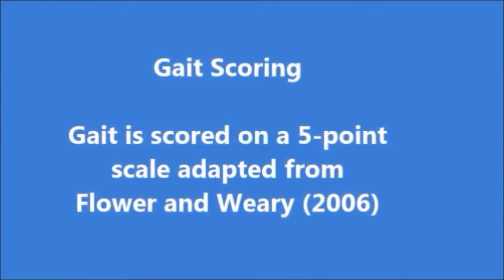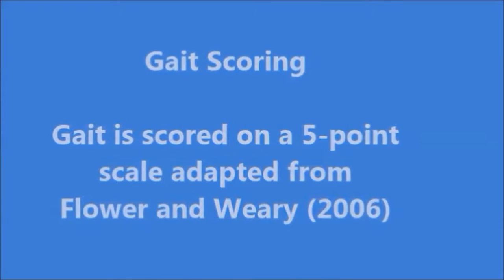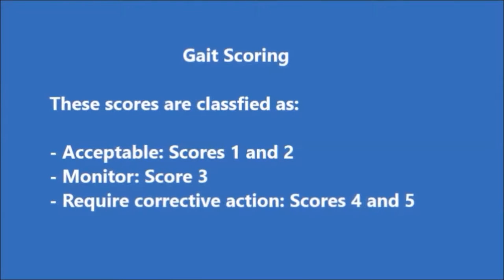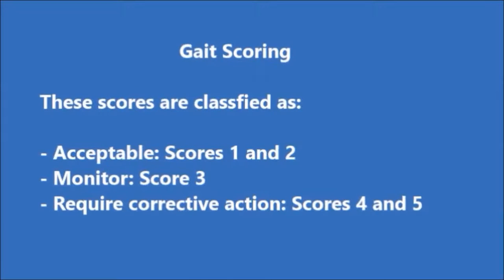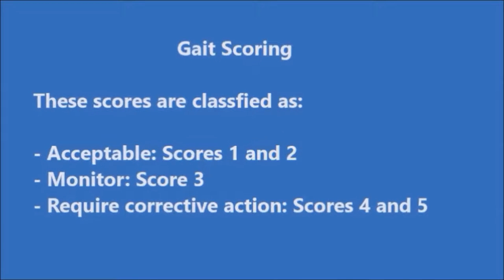Gait is scored on a 5-point scale, which was adapted by researchers Flower and Weary. Under ProAction's Animal Care Assessment, these scores are further classified into 3 categories: Acceptable, scores 1 and 2; Monitor, score 3; and Requires Corrective Action, scores 4 and 5.